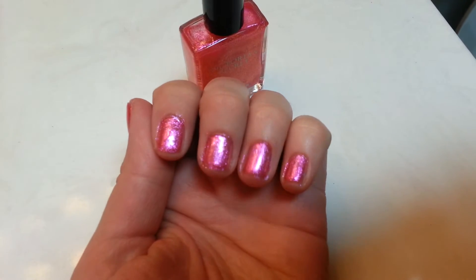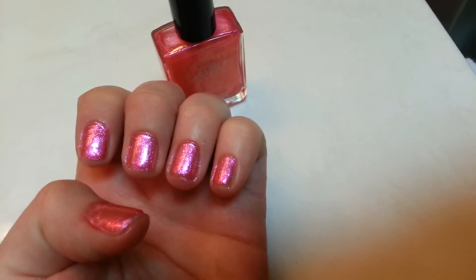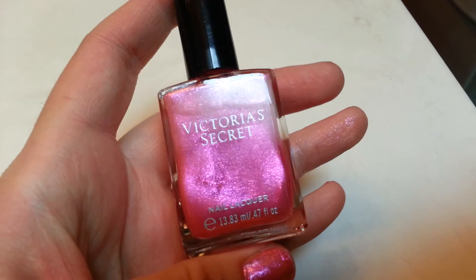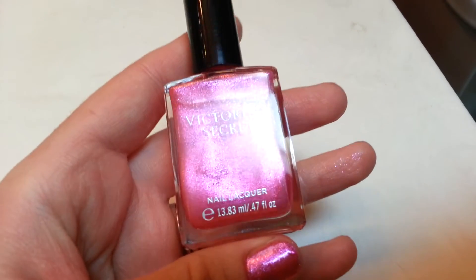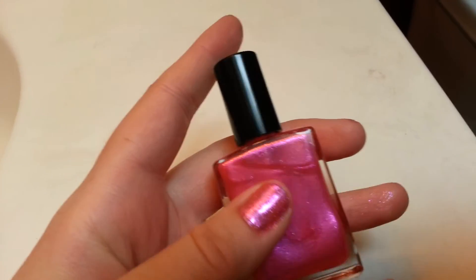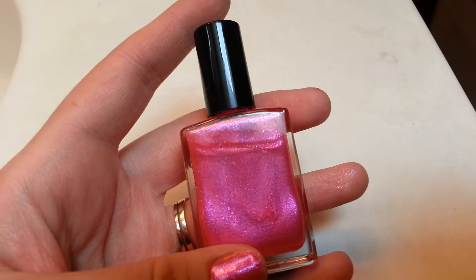Hey guys, I just wanted to show you what the Victoria's Secret nail polish I used looks like when I put it on. Here's what the bottle looks like. It's this pretty sparkly pink — a very sparkly, see-through kind of polish that was kind of transparent.